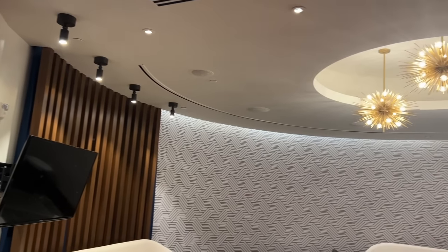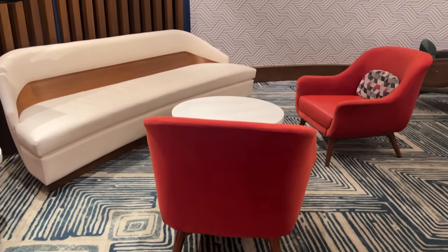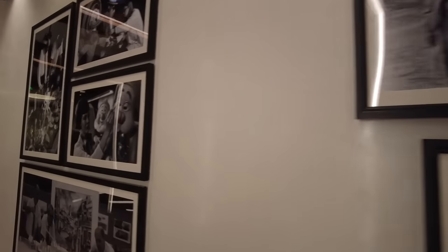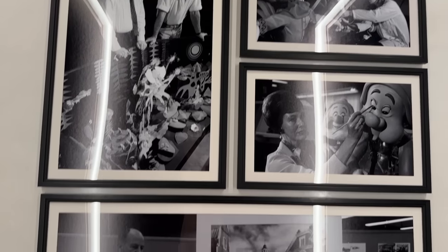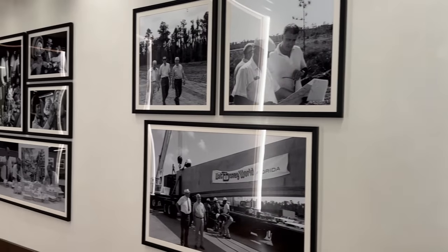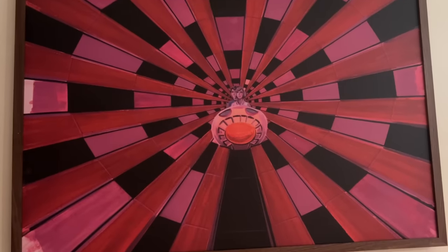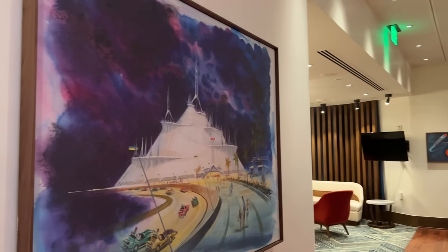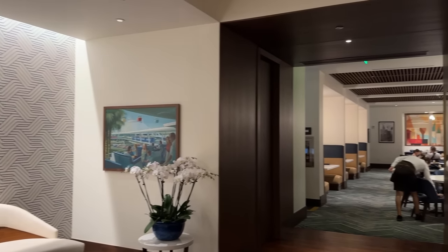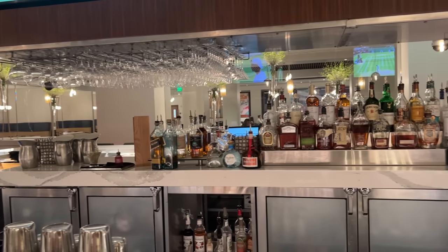Today we are headed into one of my favorite restaurants on property and their lounge — Steakhouse 71. The Contemporary got a lovely remodel for the Walt Disney World 50th, and part of that was changing The Wave into Steakhouse 71, which has quickly become one of my favorite restaurants. It's walking distance from the Magic Kingdom. They've got incredible burgers, steaks, cocktails, and sides, and it's themed to 1971 when Walt Disney World opened. There are lots of nods to Walt himself throughout.